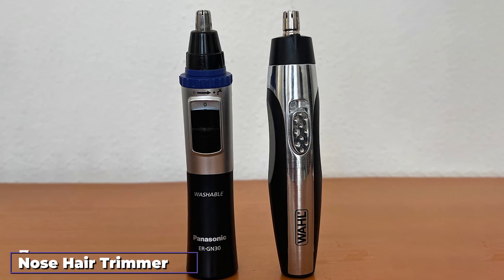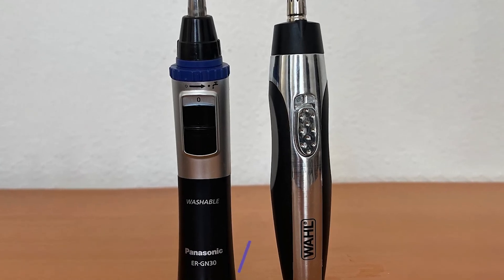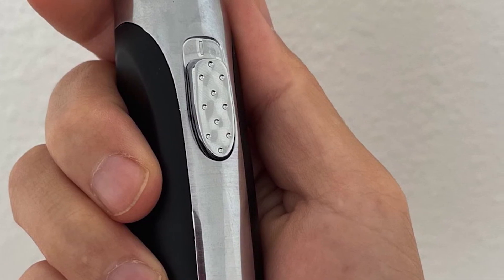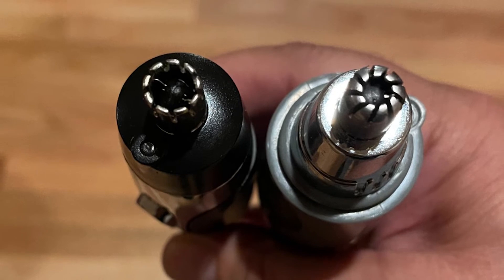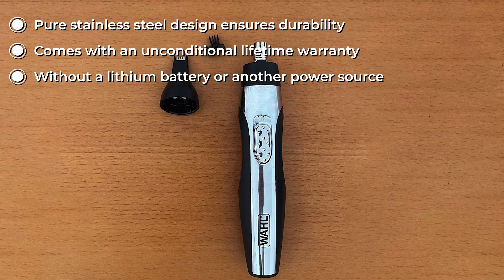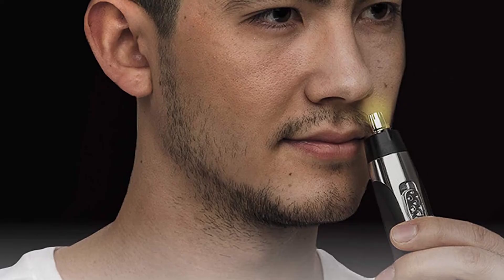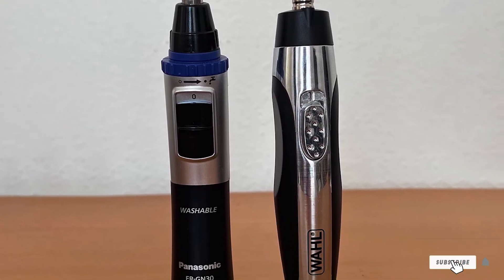At number seven we have the Wahl 5546 nose hair trimmer. The manufacturer offers a limited three-year warranty. It is straightforward to maintain — just hold it under warm running water for a few seconds. It measures 1.8x4.4x7.9 inches and is lightweight for easy travel. It is also affordable yet very effective. The package includes two trimming heads — a reciprocating head for ears and eyebrows, and a drill head for the nose — plus an eyebrow guide, a protective cap, and one AA battery.